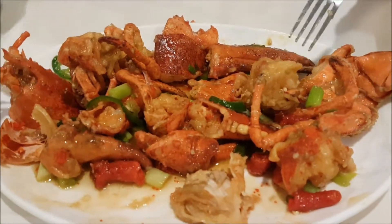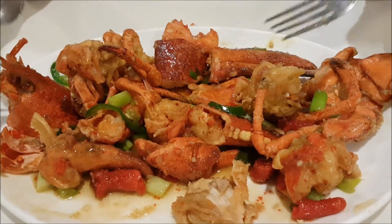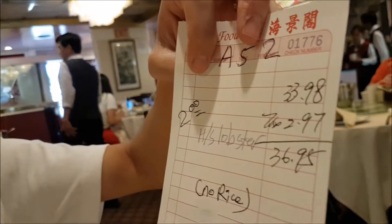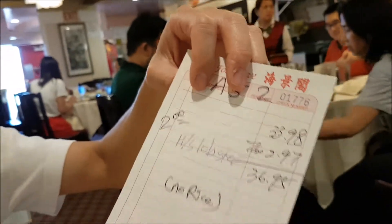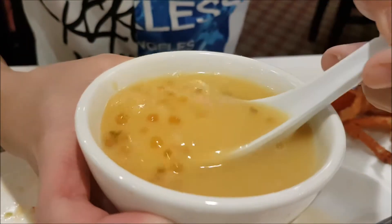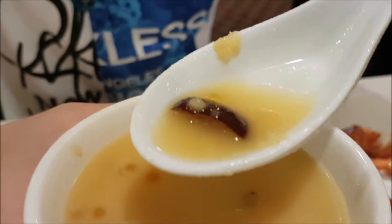Look at the plate of lobster — this is just over two pounds, very delicious and juicy, and there's a lot of roe eggs inside, so it's pretty awesome. It's only $37 for the lobster — really cheap for a two-pound lobster at $16.99 per pound. Only $37 for this plate of lobster — that's really cheap.